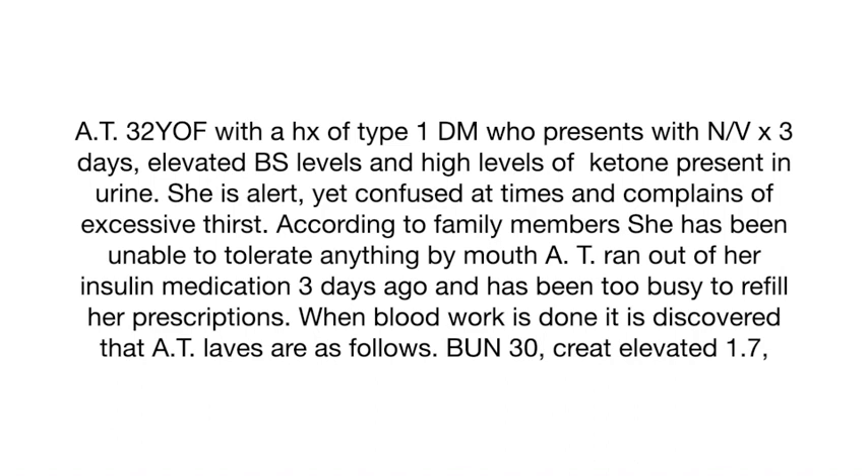When blood work was done, it was discovered that A.T.'s lab values are a bit off. Her BUN is 30, her creatinine is 1.7, her phosphorus is 1.9, her blood glucose readings are 550 milligrams per deciliter, her potassium is 3.8, her magnesium is 2.6, and her calculated osmolality is 320.